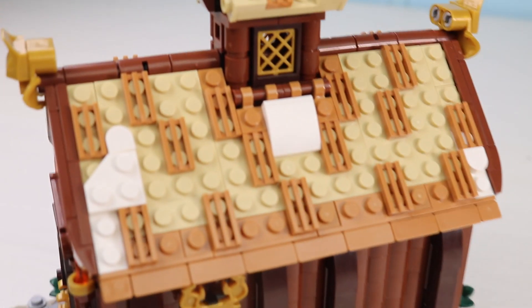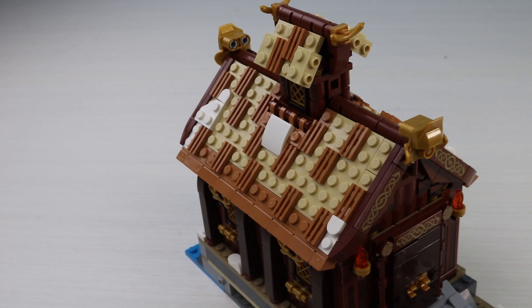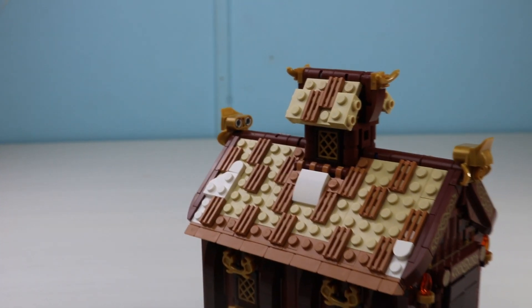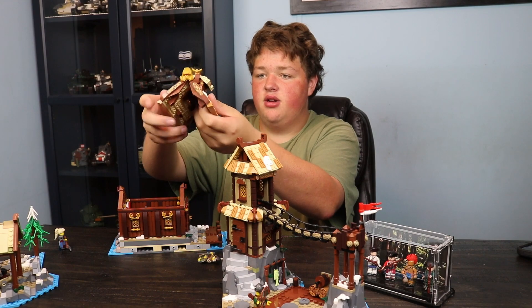The roof detailing is great — nothing huge to say about that, it's pretty good. They also use Technic log pieces on the top to make that log section. To access the interior, you just lift the whole roof section off — it's very sturdy, so you don't have to worry about it breaking.